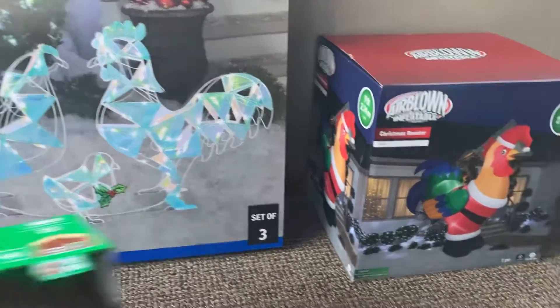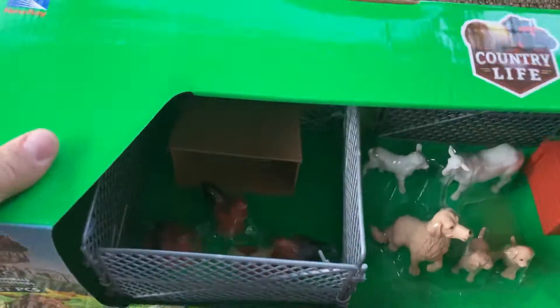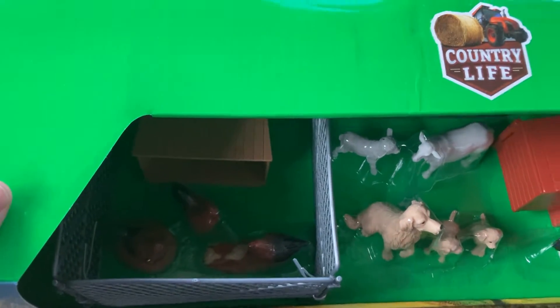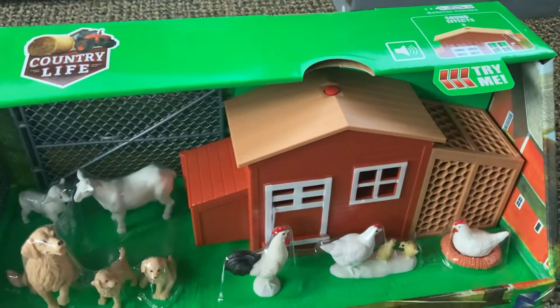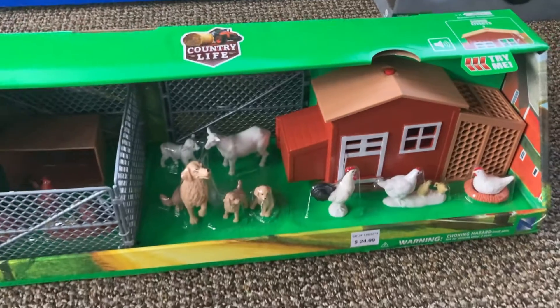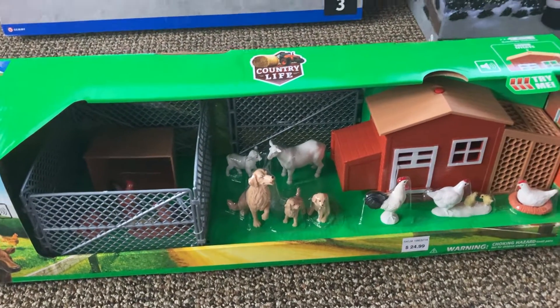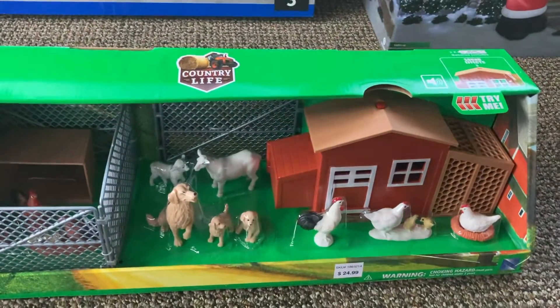Also got this cool little barn set with chickens inside. You got the darker chickens here, you got white chickens, and it makes noise — one of my favorite things. Also comes with sheep and dogs. It's called Country Life. This one costs $25, and once again, chicken. Gotta love that.